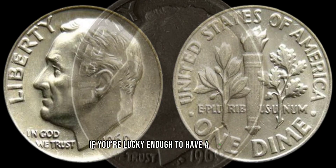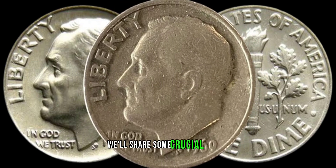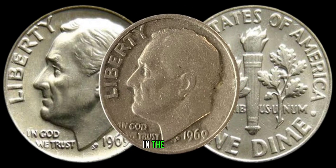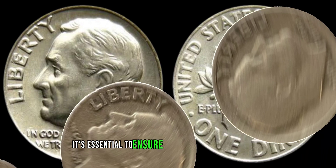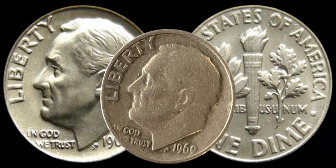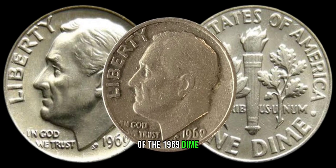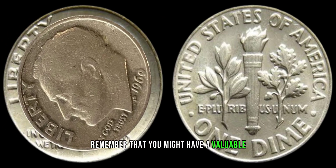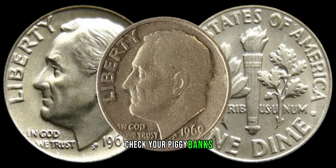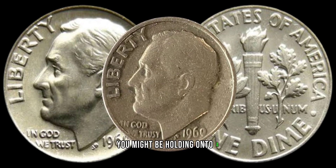If you're lucky enough to have a 1969 dime in your possession, we'll share some crucial tips on authenticating it. With replicas and counterfeits circulating in the market, it's essential to ensure the legitimacy of your coin before considering any transactions. As we wrap up this journey into the hidden treasures of the 1969 dime, remember that you might have a valuable piece of history in your coin collection — check your piggy banks, revisit those old coin jars, and who knows, you might be holding onto a fortune.